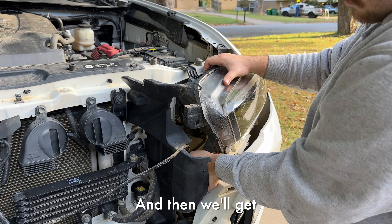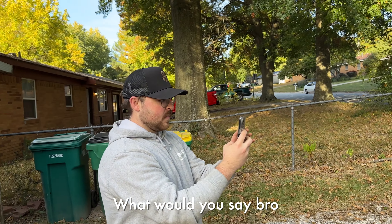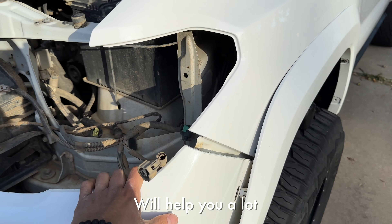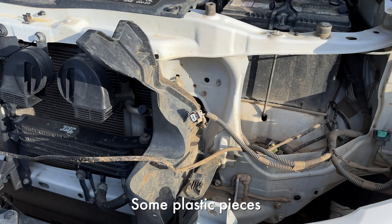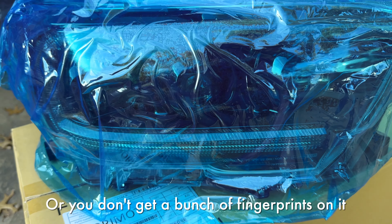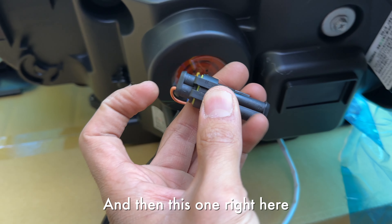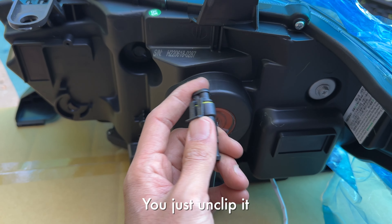Now we're gonna wiggle the headlight out. We officially just removed the old headlights — pretty simple process. You've got all these little plastic pieces you don't want to break, so just take your time. Sometimes you have to pull a little harder but it's pretty easy. Basically, correctly pulling off those plastic clips helps a lot. It was just removing the grille, some bolts, and plastic pieces. Now we're gonna start putting on the new headlights — keep that blue plastic on so you don't scratch them.